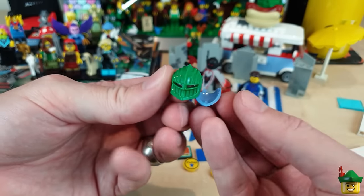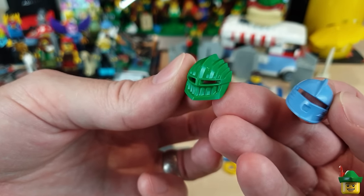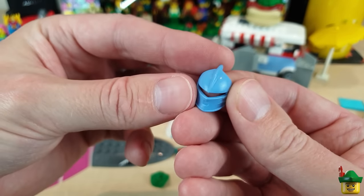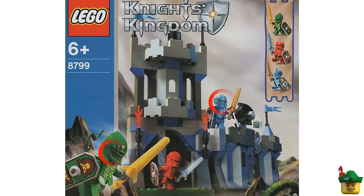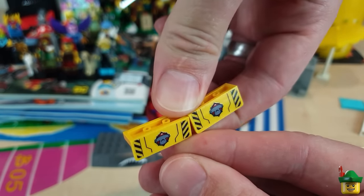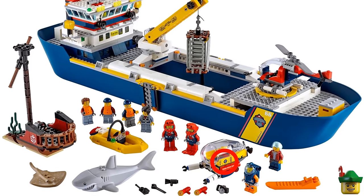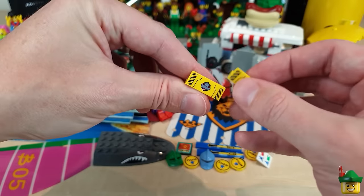I've got two visors. We've got the green one for my green knight, which looks very sort of corrugated and sinister almost — I really like that one. And then a medium blue more streamlined one. They both came from the same set.